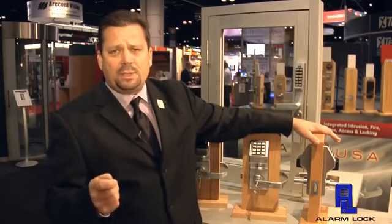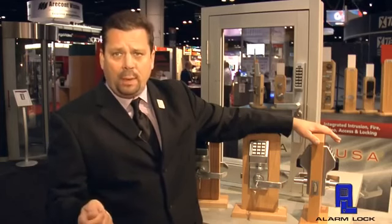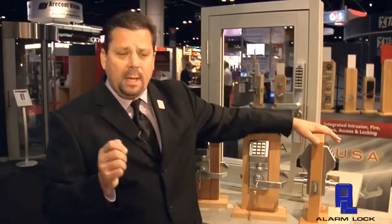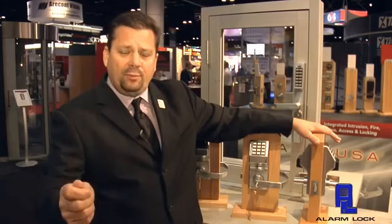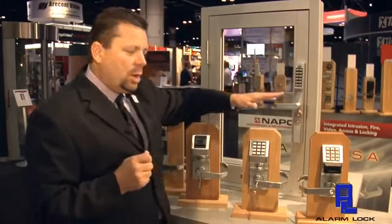But there are other functionalities with this as well, and it's become very popular on perimeter fences. Think of HOAs and pool gates where you want the ability to protect and restrict access from coming from one side of the door or the other side.